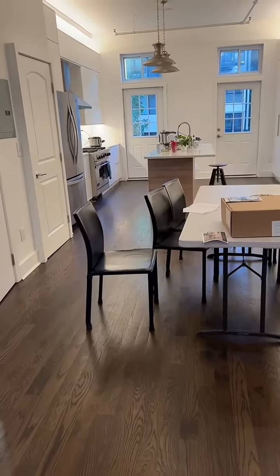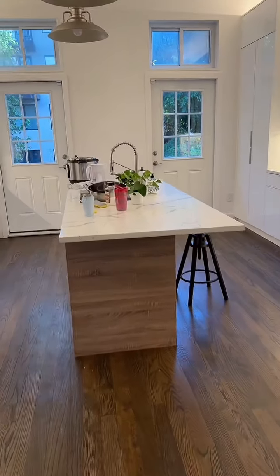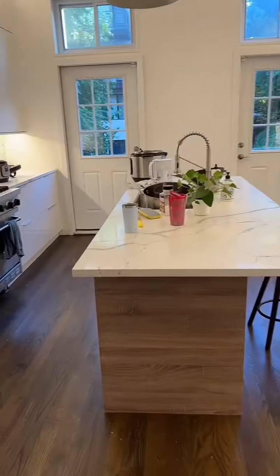Here is a dining area, and it turns into a kitchen. I think the landlord might have knocked out some walls or something.